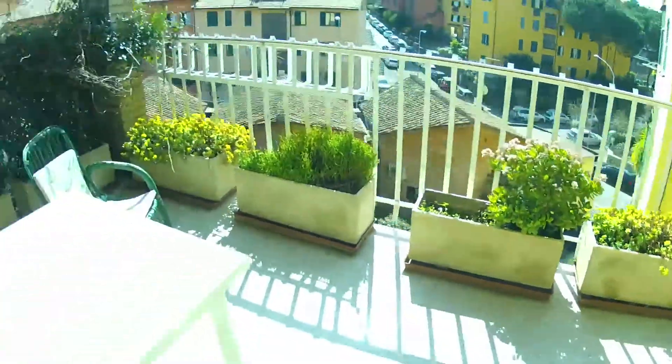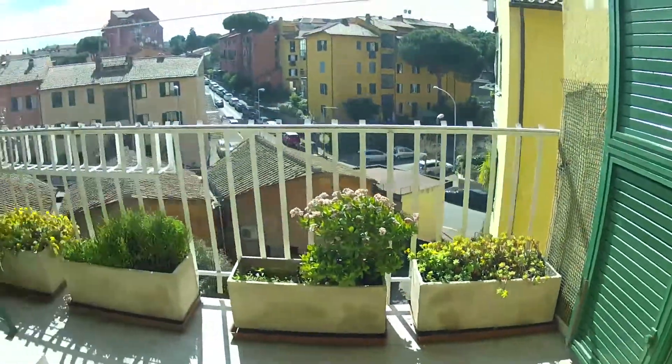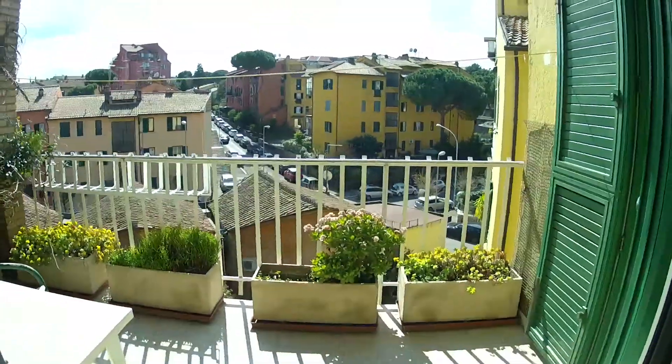Very huge space. And as you see, this is the view of the terrace I showed you before. Very nice apartment, very quiet neighborhood. Indicated for students, Erasmus, post-graduates, mostly. Very, very nice. I think that's it. Matteo from spotahome.com. See you next time. Bye.